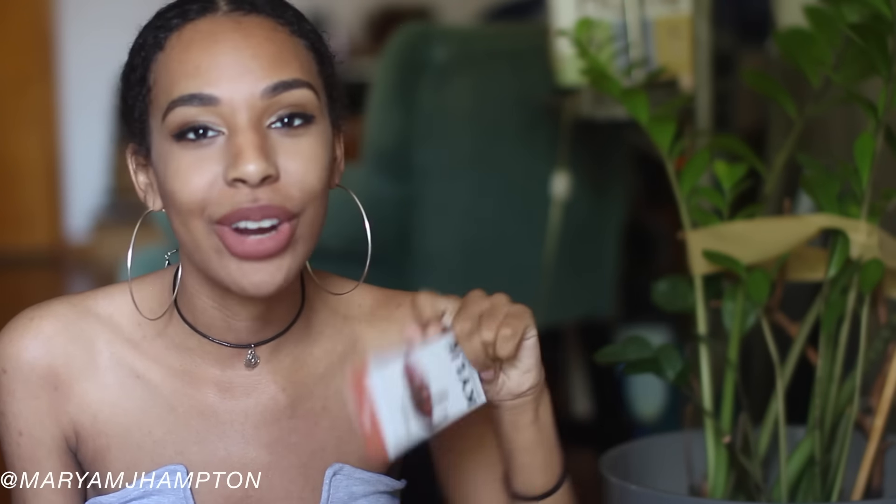I actually ordered more Kylie lip kits off AliExpress because I was kind of impressed by those, but other than that I won't be buying any more Lime Crime or anything else. It's a hit or miss — you never know what you're going to get, and half the time you get what you pay for. I really hope you guys enjoyed this video! Give me a thumbs up if you did, subscribe if you haven't already, and I'll see you in tomorrow's video!